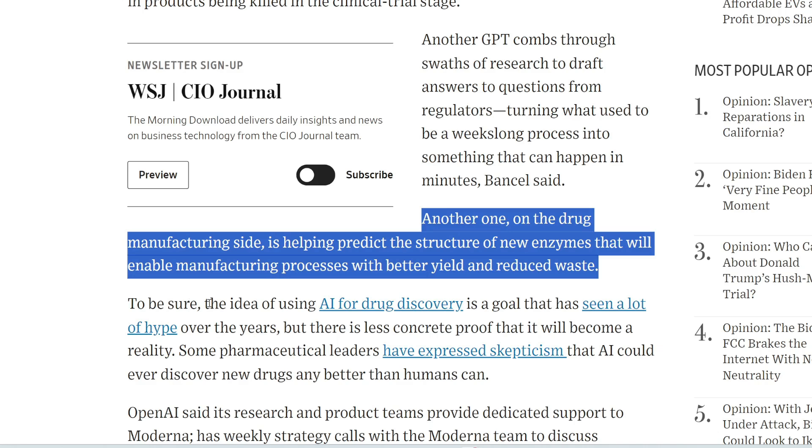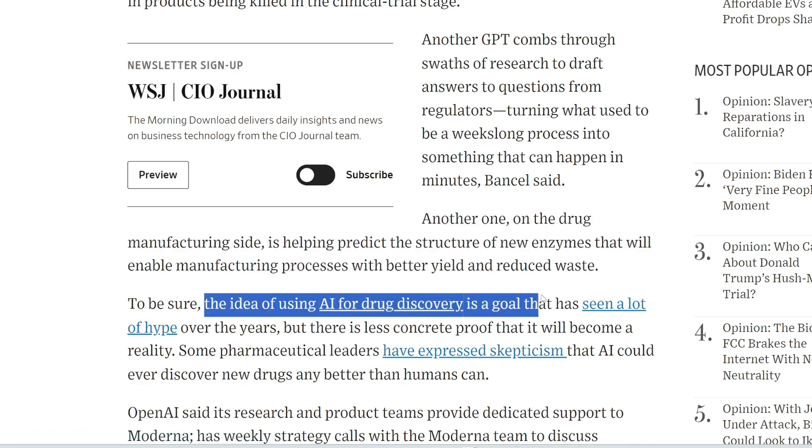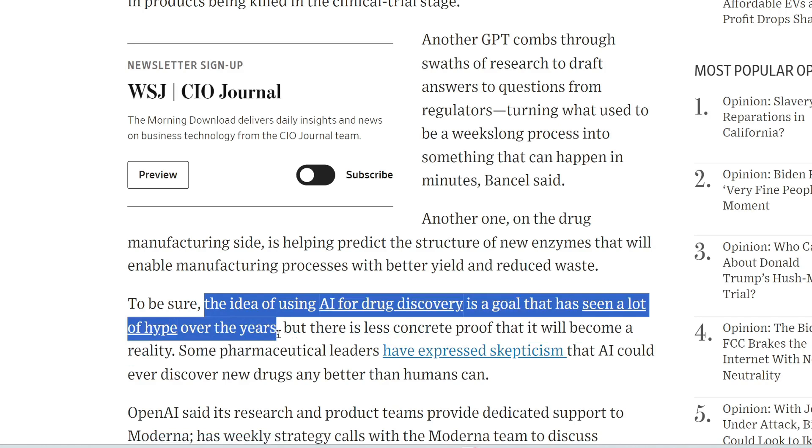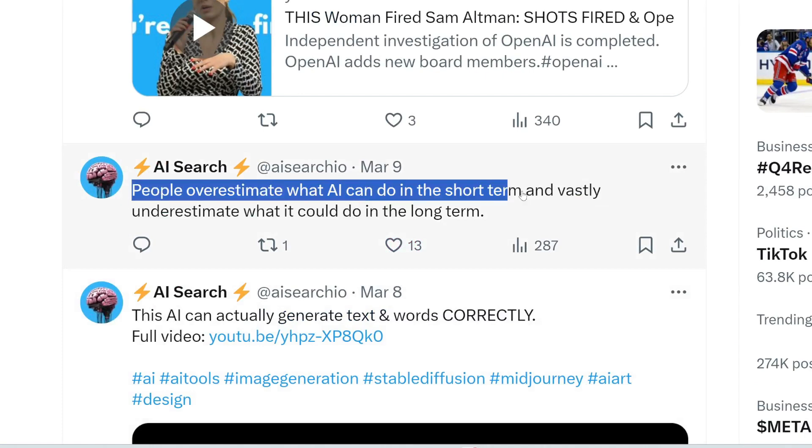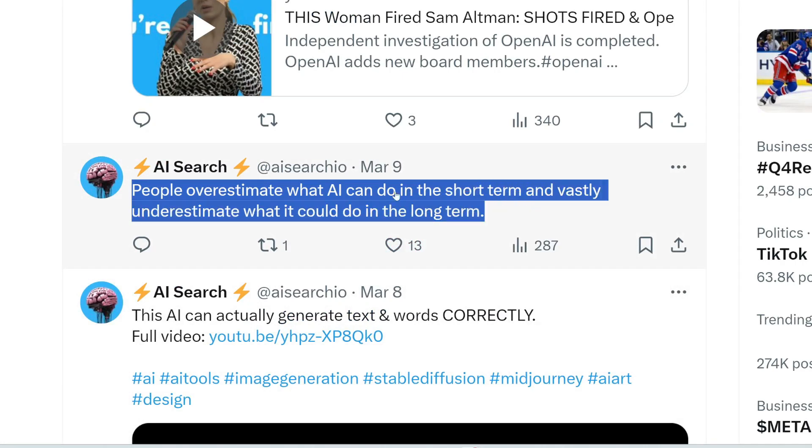However, the idea of using AI for drug discovery has seen a lot of hype over the years. I tweeted this on March 9th: people overestimate what AI can do in the short term and vastly underestimate what it can do in the long term. Some people are expecting tons of new drug discoveries or cures for cancer — it might not happen that soon. But time will tell.